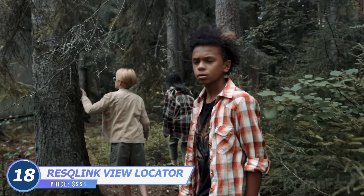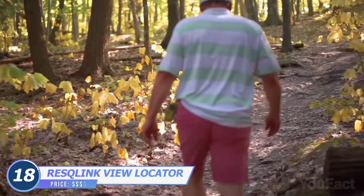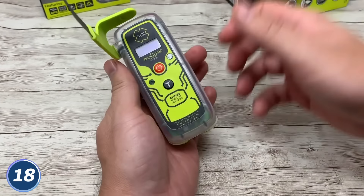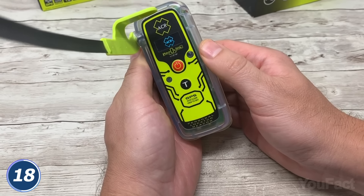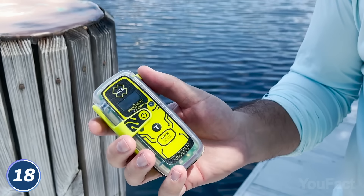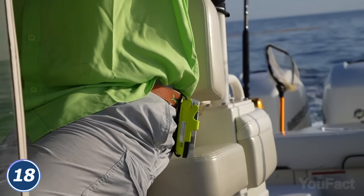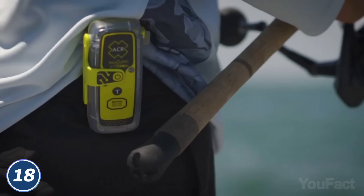Did you suddenly find yourself in the middle of nowhere? Don't worry, this locator will make sure you'll be okay. When you understand you're in danger, unhook the antenna and swivel it, then press the button, and a beacon will start sending a signal to a satellite orbiting the Earth and send your GPS coordinates to the nearest rescue station. A built-in flashlight with several modes helps to send additional signals to rescuers in low-light conditions. There are several clips, straps, and lanyards so you can clip it anywhere for instant access.